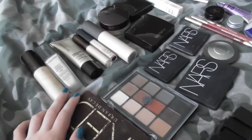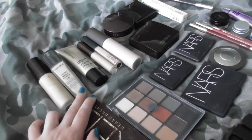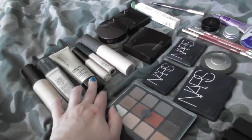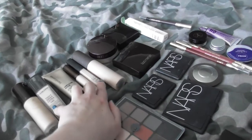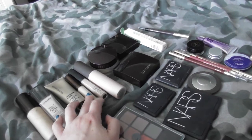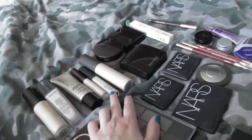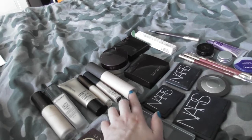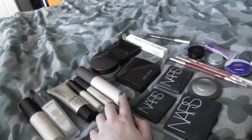So I'll start over here. We have the Becca Backlight Priming Filter which is $38. The Lancome Tinted Oil Ultra Foundation which is $47. The Bare Minerals Complexion Rescue, which is a tinted moisturizer, and this is $30. The Becca Aqua Luminous Concealer, which I would use as an under eye concealer, is $30. The NARS Radiant Creamy Concealer, which could be used as an under eye or face concealer, is again $30.